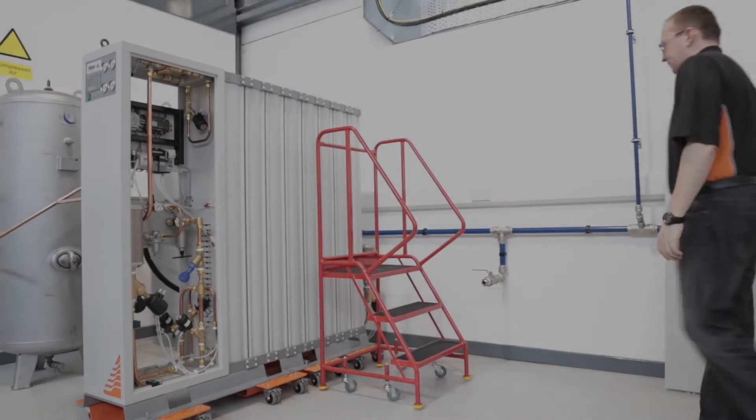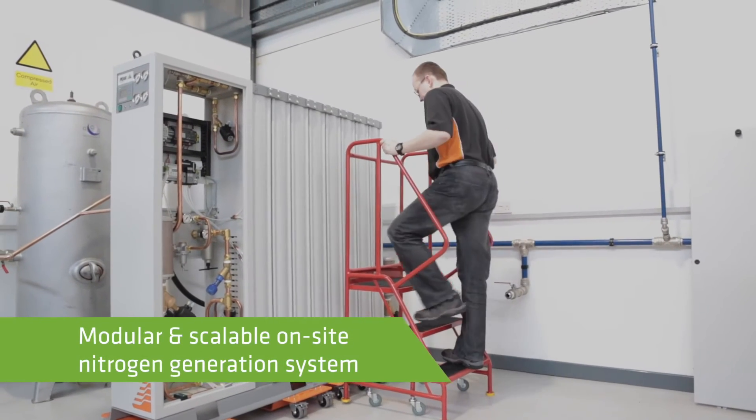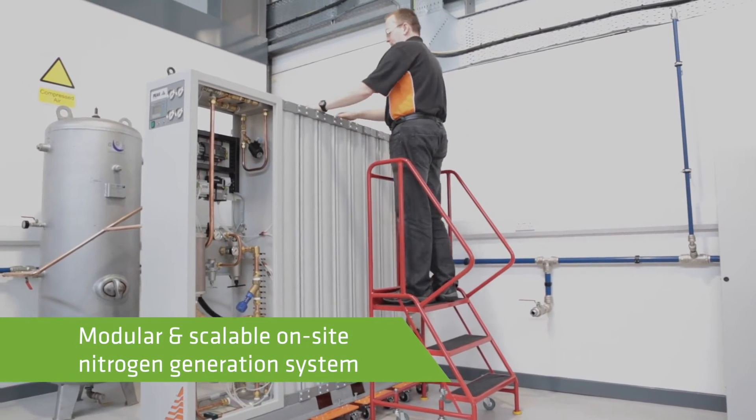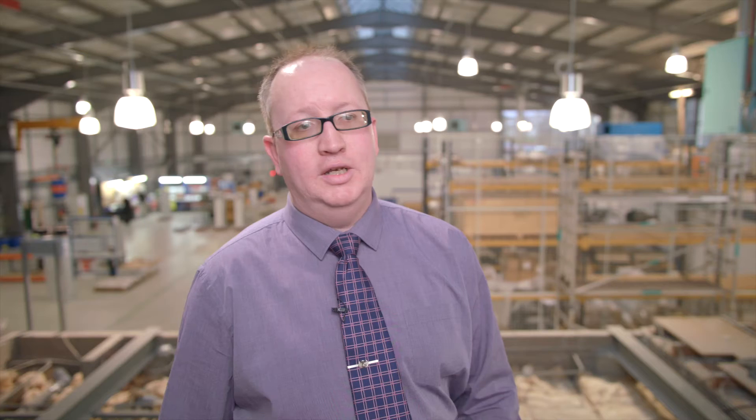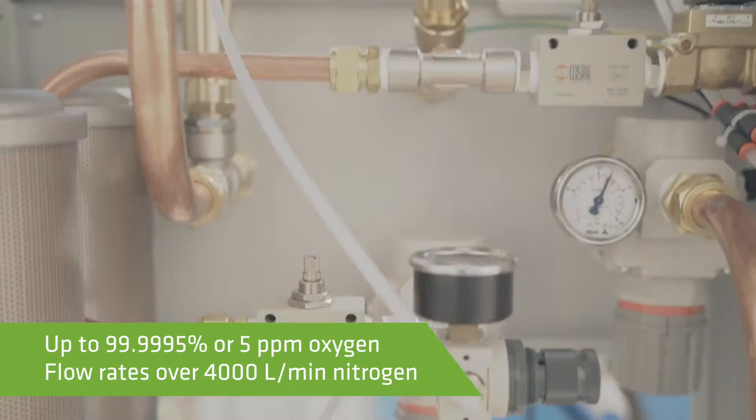The main flagship industrial product is the iFlow range. It's a modular, expandable system. It's based on pressure swing absorption technology — there's a carbon bed in there, and that carbon will take compressed air coming in and sieve the oxygen and the moisture out of it, leaving you with very pure, very high quality nitrogen gas at very high flows.